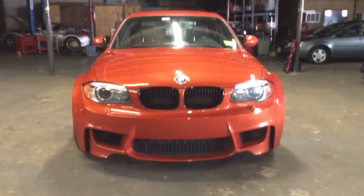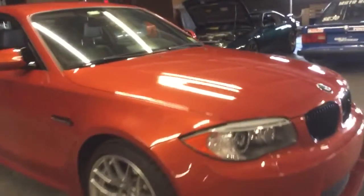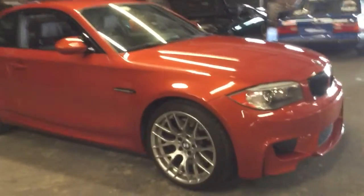They all came in manual transmission, so there's no problem finding a stick shift. None of them have sunroofs. They all come with the M3 suspension and competition package.